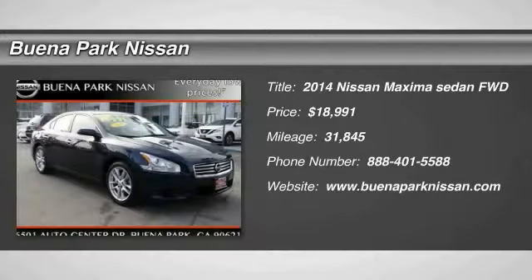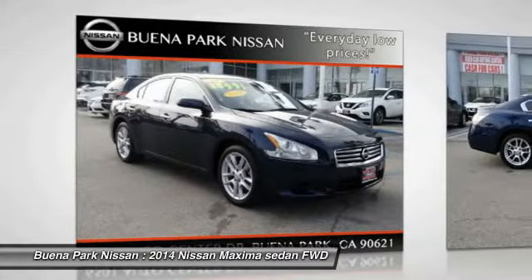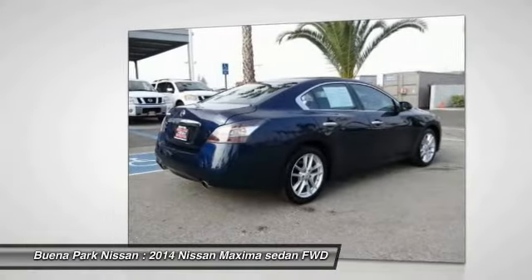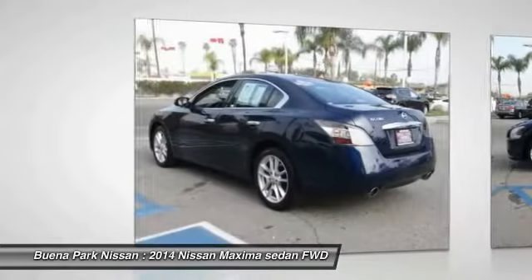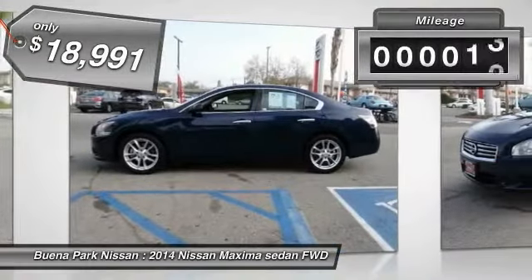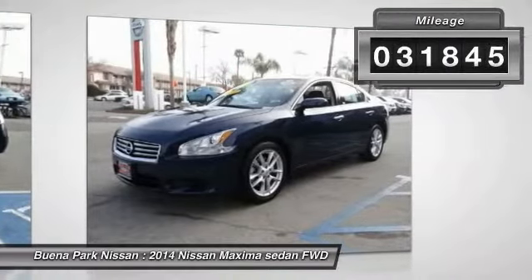The 2014 Maxima offers elegance with an edge. The spacious interior provides refined comfort for up to five passengers. Advanced technologies such as Nissan Intelligent Key and push-button ignition offer convenience and control, and is priced below $20,000. This vehicle has less than 35,000 miles.